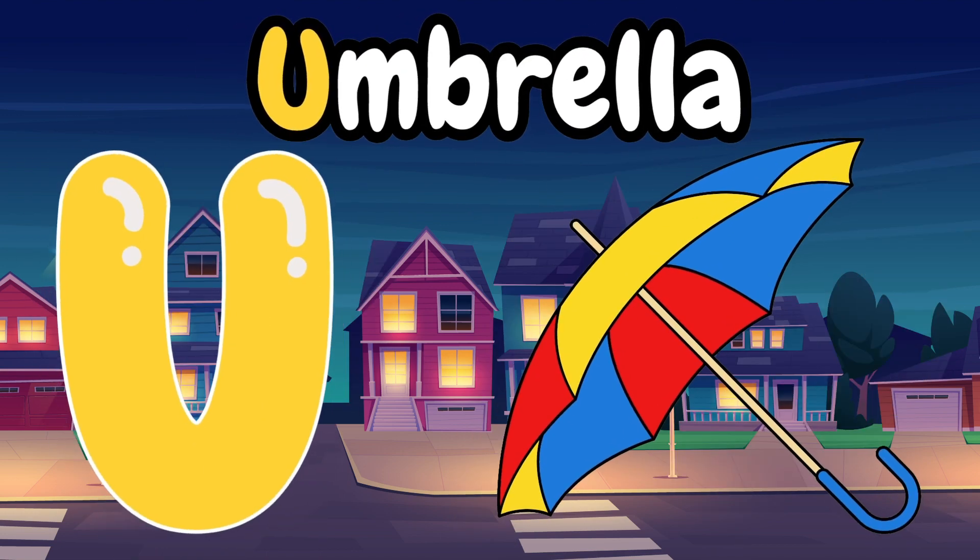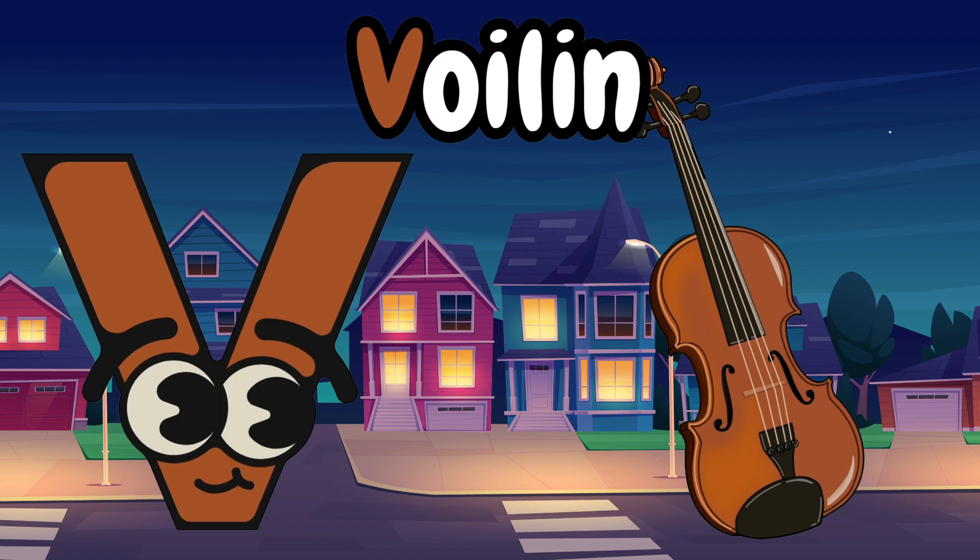U is for umbrella, umbrella, umbrella. V is for violin, violin, violin.